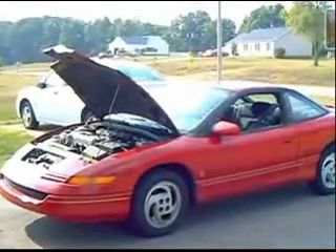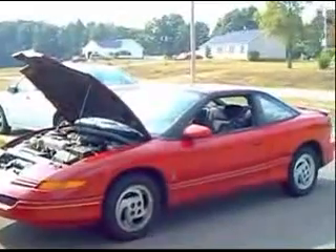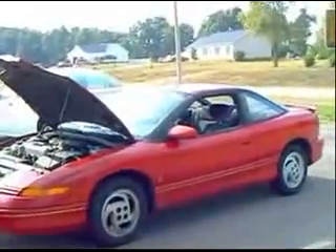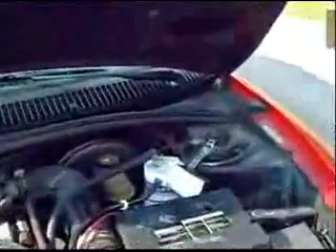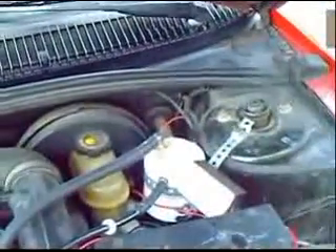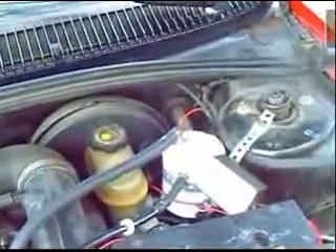It is my 1994 Saturn SC2 with over 235,000 miles on it. In a previous video you may have seen that I had two hydrogen generators under the hood of the car. Now I only have one small hydrogen generator.